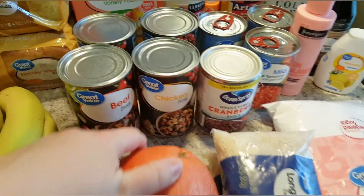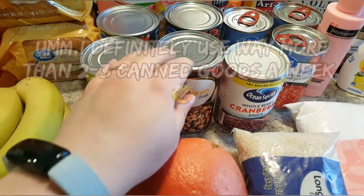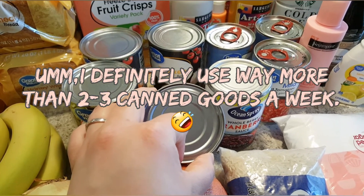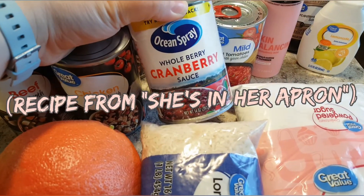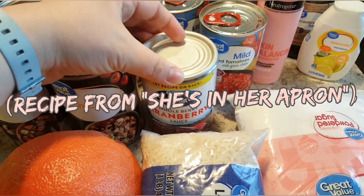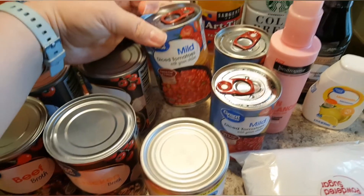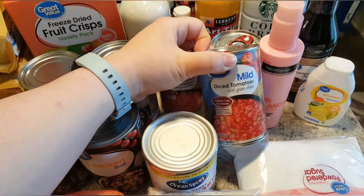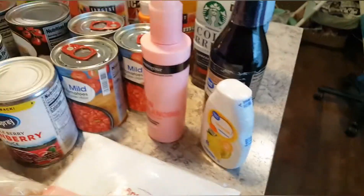I always replace some canned goods each week because I use two to three cans a week, so I grab like two chicken, two beef broth. Sometimes I'll grab a vegetable. This week I grabbed cranberry sauce — I use this for cranberry onion chicken — as well as some Walmart brand Rotels. It works just as good, but this has been really hard to get the past few orders.